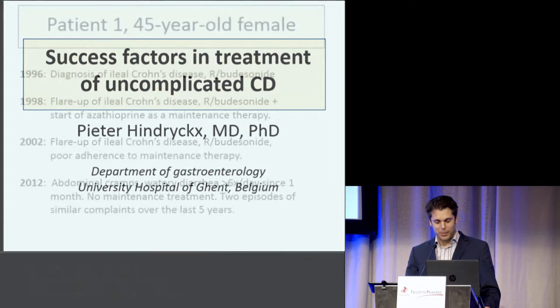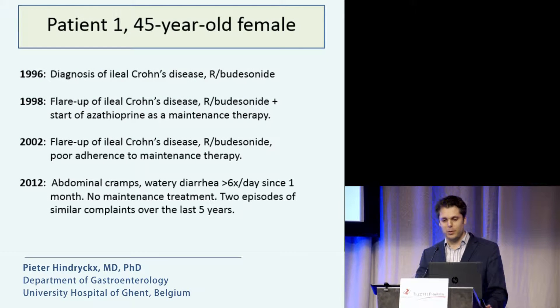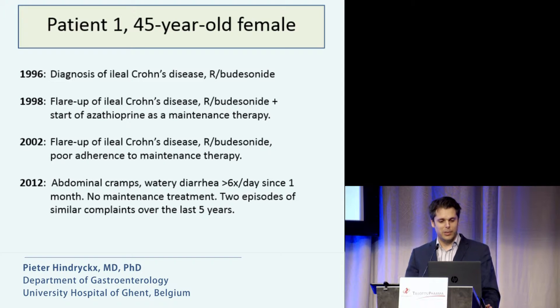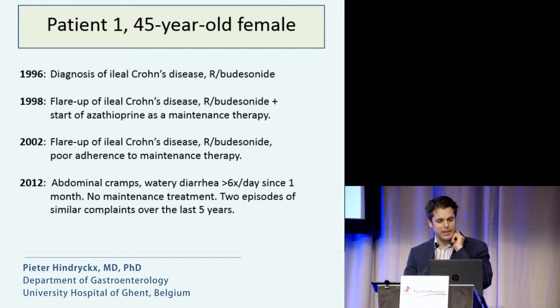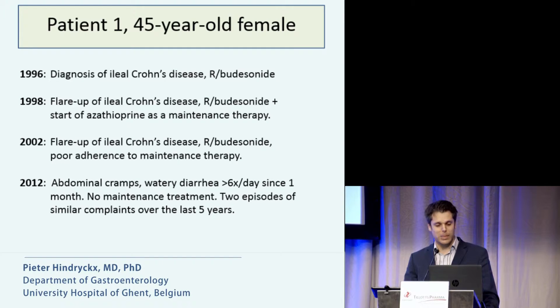I would like to start with two cases. The first patient is a 45-year-old female patient who received a diagnosis of ileal Crohn's disease a long time ago, for which she received budesonide. Two years later, she had another flare of ileal Crohn's disease, for which she again received budesonide, and she was started on azathioprine as maintenance therapy.